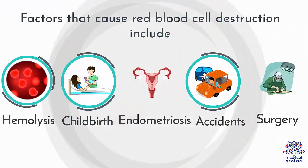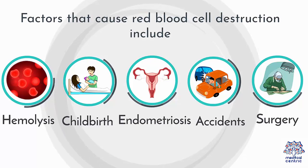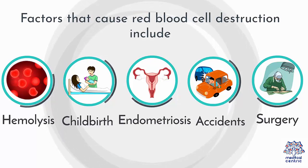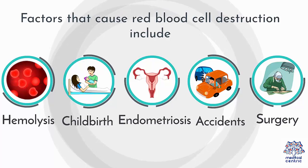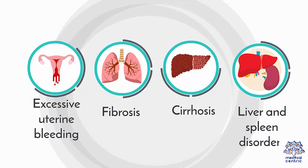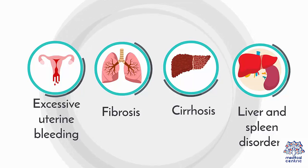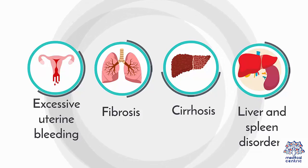Factors that cause red blood cell destruction include: 1. Hemolysis. 2. Childbirth. 3. Endometriosis. 4. Accidents. 5. Surgery. 6. Excessive uterine bleeding. 7. Fibrosis. 8. Cirrhosis. 9. Liver and spleen disorders.